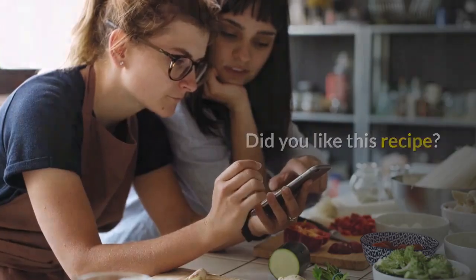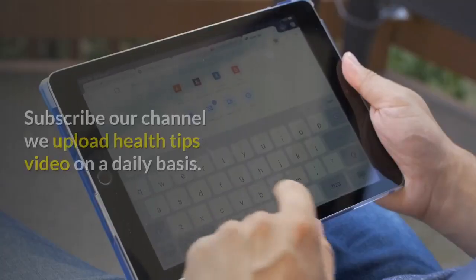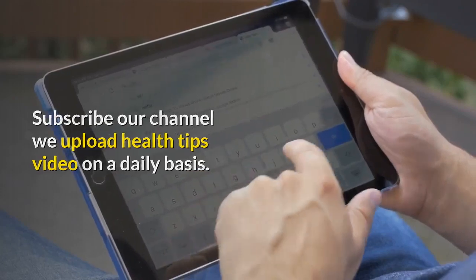Did you like this recipe? Try it and share your opinion with your friends and with us. Subscribe to our channel — we upload health tips videos on a daily basis. Thank you.